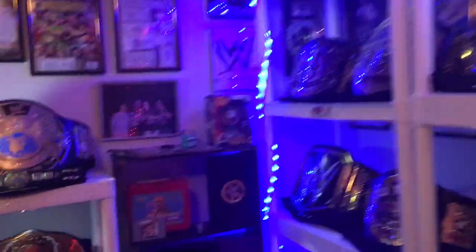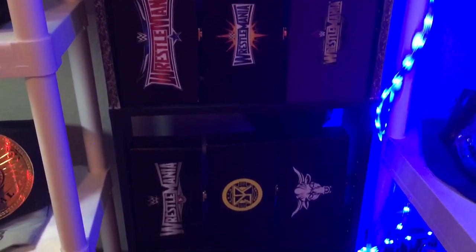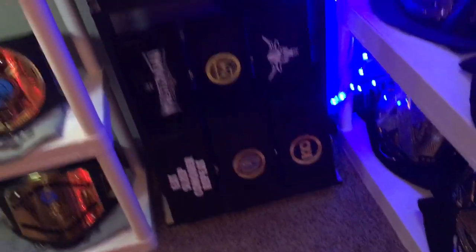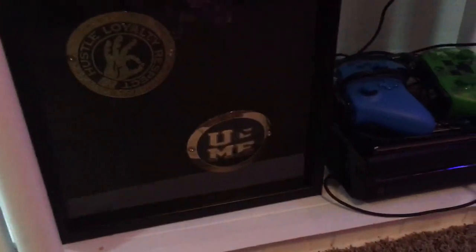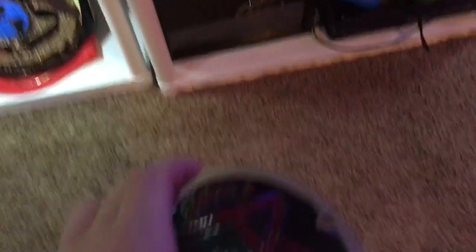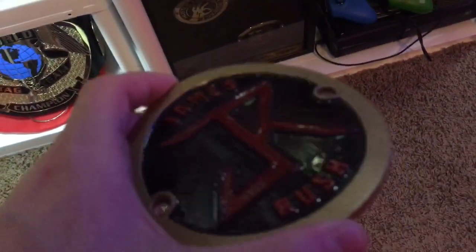The last thing to show before we go is the side plates there. I can include the John Cena side plates — the only reason they're in that is because I don't have a box for them — and then my custom side plates I had made a couple years ago. They're just plastic, so nothing too special, but still really cool.